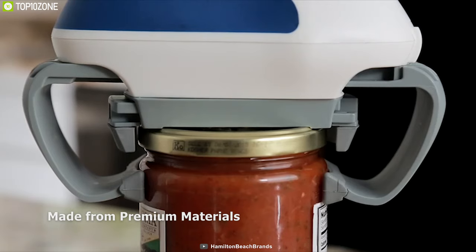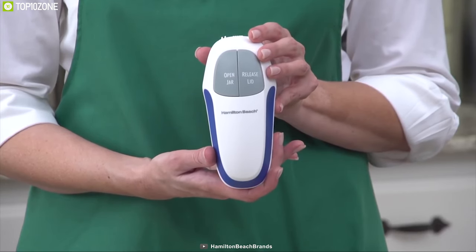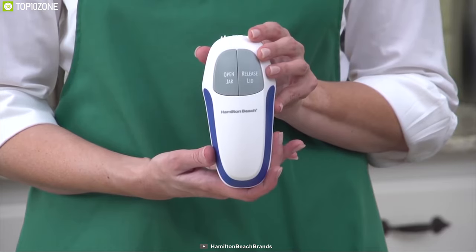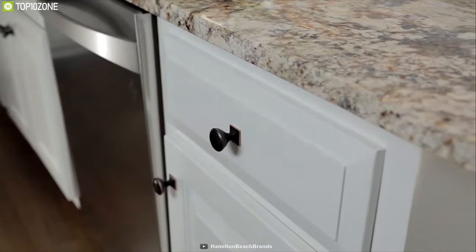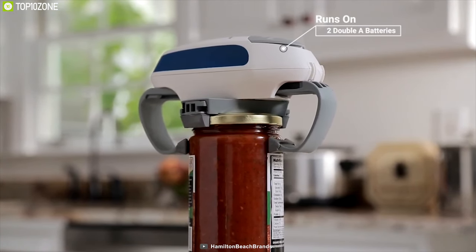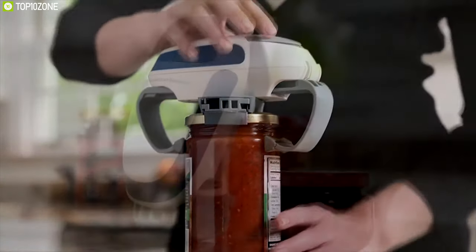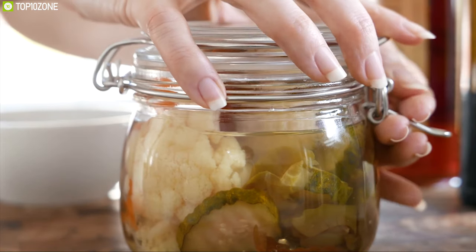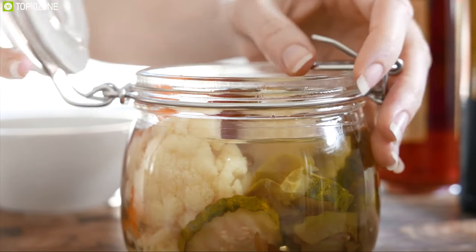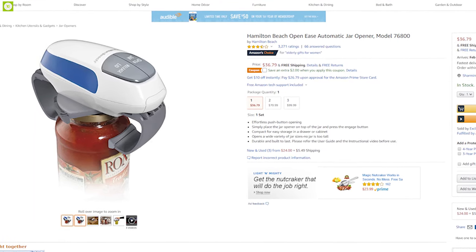Made from premium materials, this jar opener is expected to last a long time and comes in a compact size that allows you to keep it in any corner of your kitchen. It runs on two AA batteries and can open more than 250 jars on a single set of batteries. Forget the days of struggling with a jar — get the Hamilton Beach Automatic Jar Opener for your kitchen online.